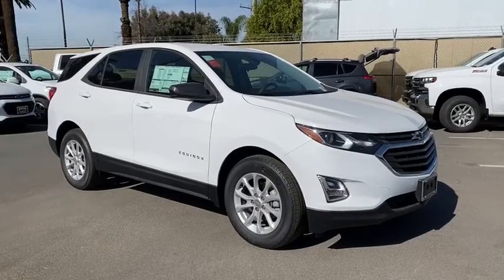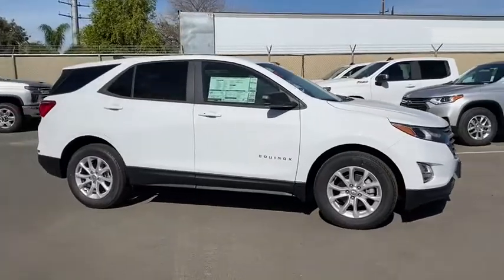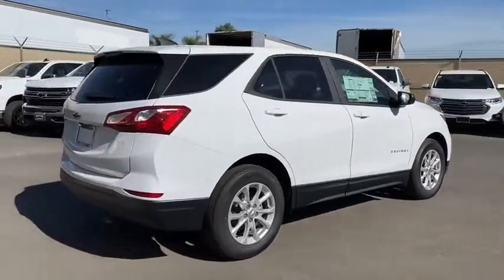Make a great choice today with the 2020 Chevrolet Equinox. Fuel efficiency, safety, and value equals the Chevy Equinox. This vehicle has less than 100 miles. Here are some of this vehicle's great options.